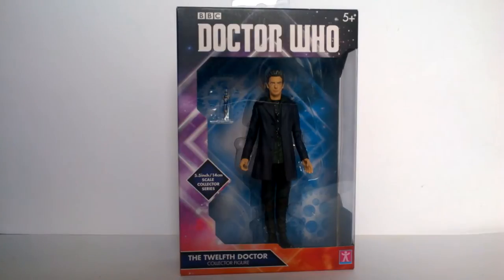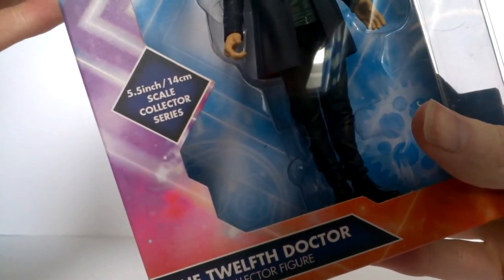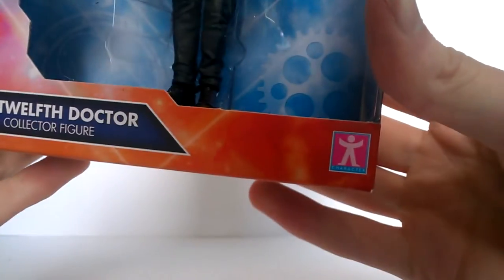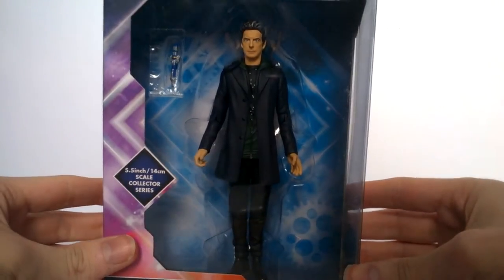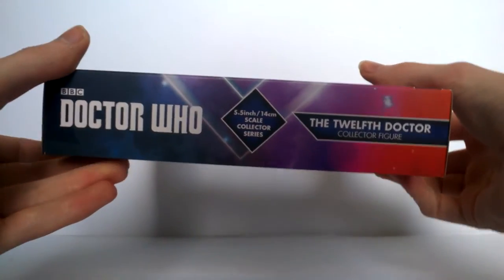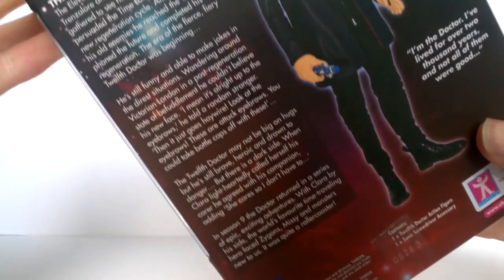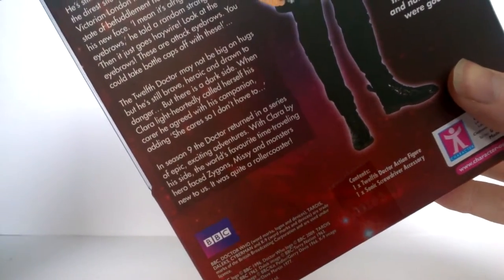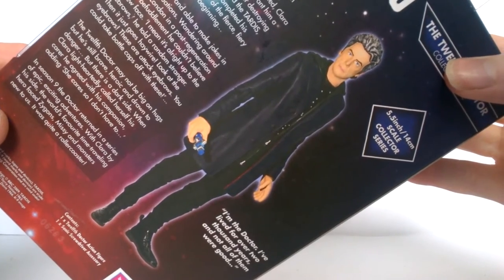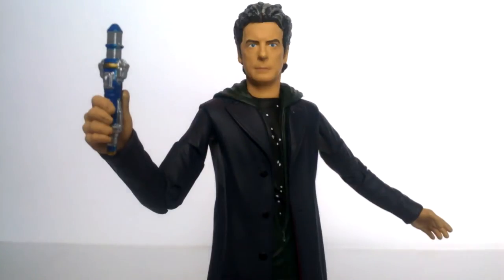This is exactly the same as the previous version, however this time with a green jumper and some polka dots underneath. The packaging is exactly the same - the Doctor Who logo at the top, a five-plus age rating, then the 5.5/14 centimeter scale Collector Series bubble. We get the 12th Doctor Collector Figure label along with the Character Options logo. The figure is nicely displayed in the box along with its accessory. The back contains the Doctor Who logo, the figure title, a write-up of the 12th Doctor, series 9 information, a prototype image, and company information at the base.